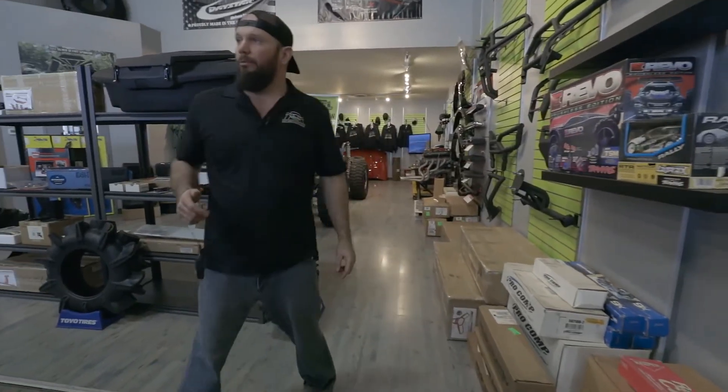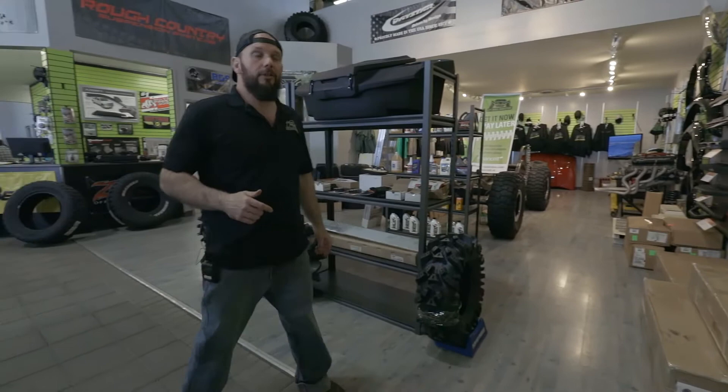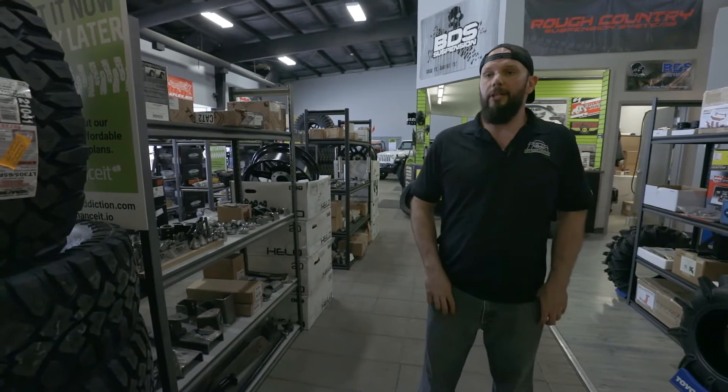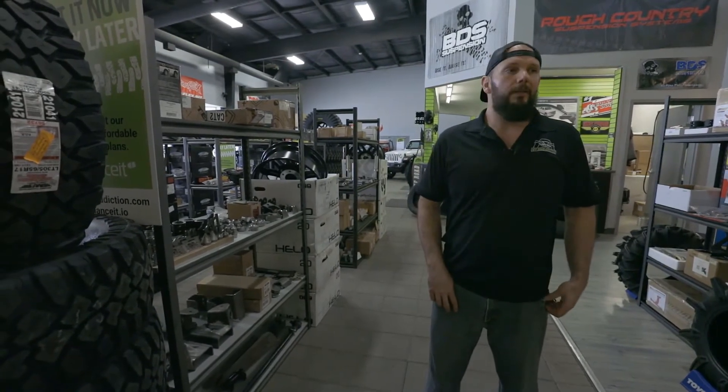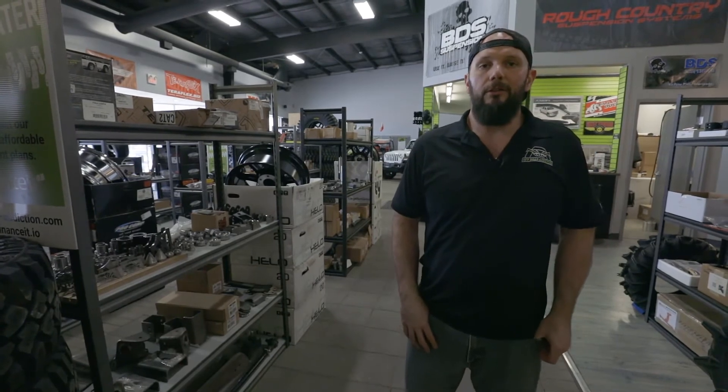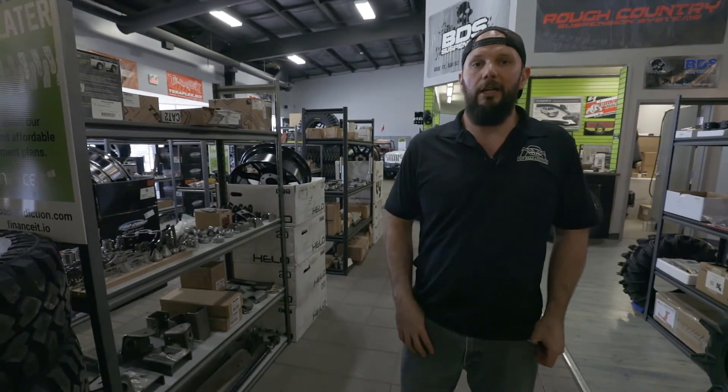That's kind of a quick preview of our Jeep section of Off-Road Addiction. If there's anything else you want to see in store, or videos, or comparisons, or demos on any products that we have or can get, we'll be happy to do that for you. All you've got to do is drop us a comment or email or however you want to do that.